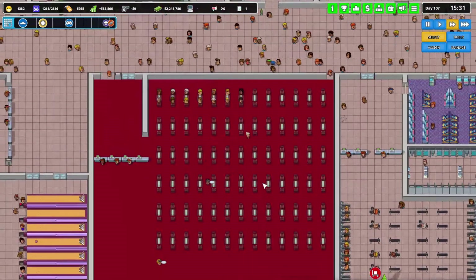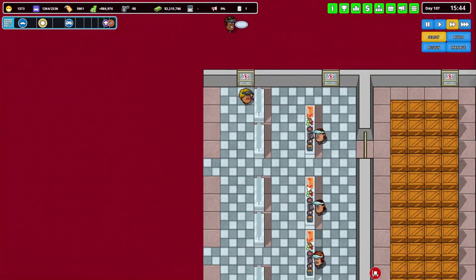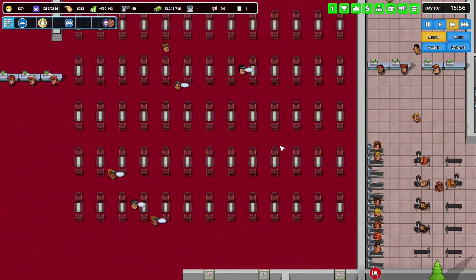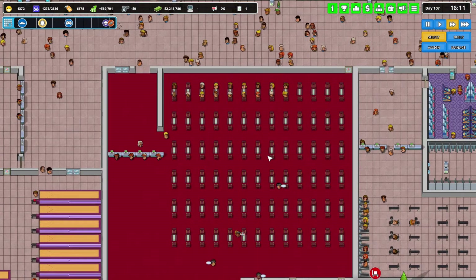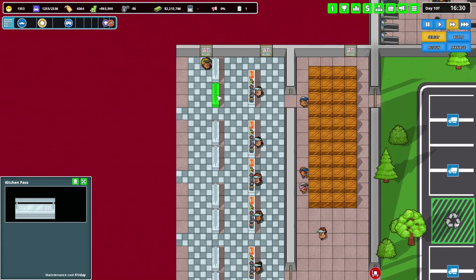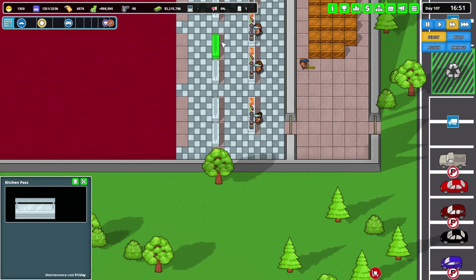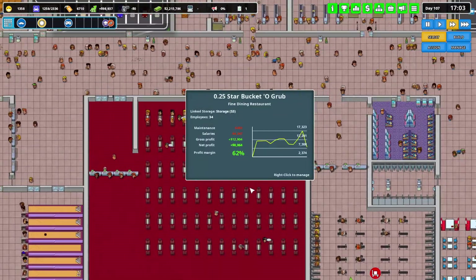Now we've got some waitresses, waiters, cooks. Now we're a proper restaurant here. I don't know if I need more than one of these — everybody's chilling out right up here. I might be able to get rid of all these other ones and add in more cooks — just have massive numbers of cooks.